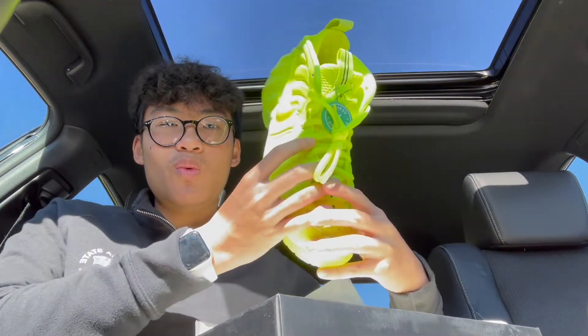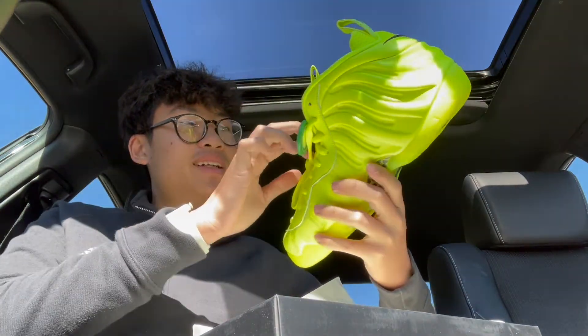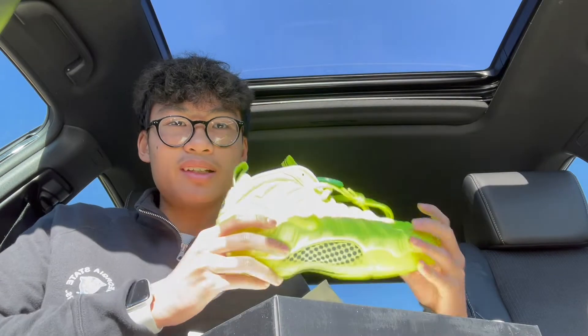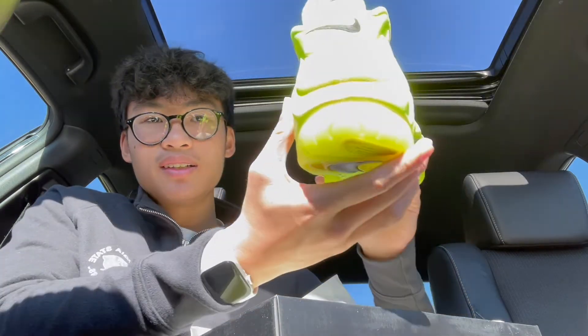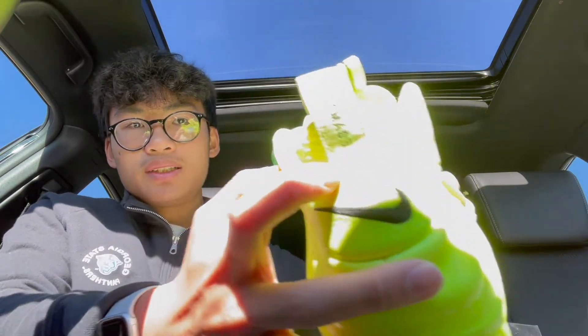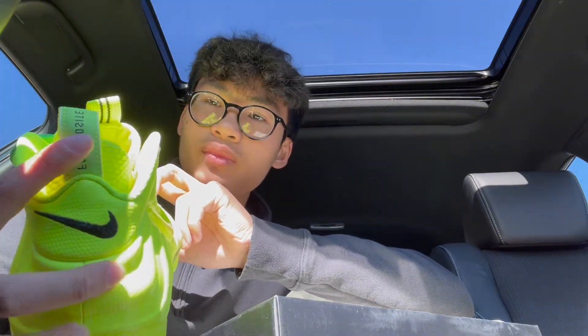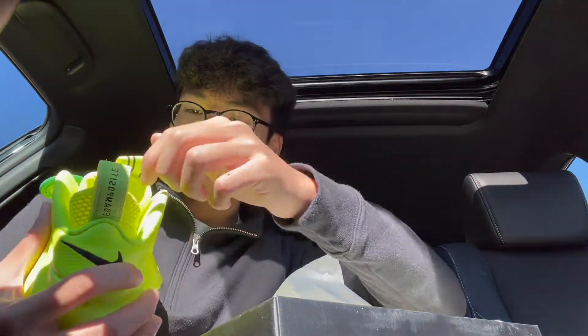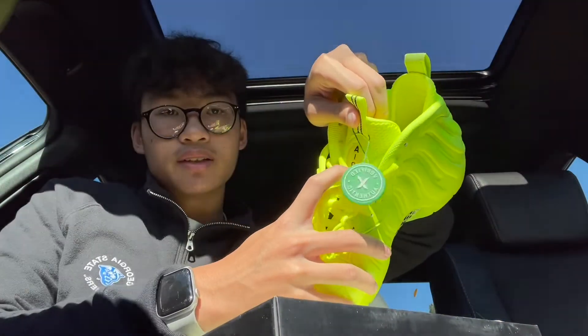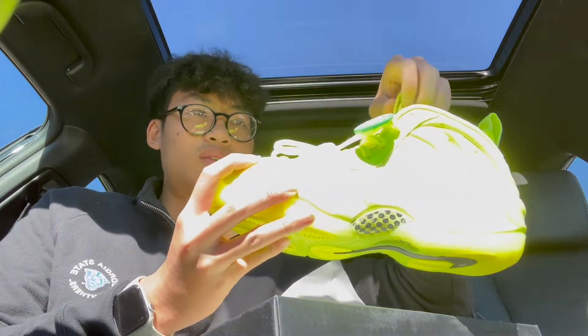As soon as I open it — damn, you can see the collar right there. Look at that! It says Foamposite right here. Got the shoe tag, got the air unit right here. StockX verified — StockX always puts this tag on there.